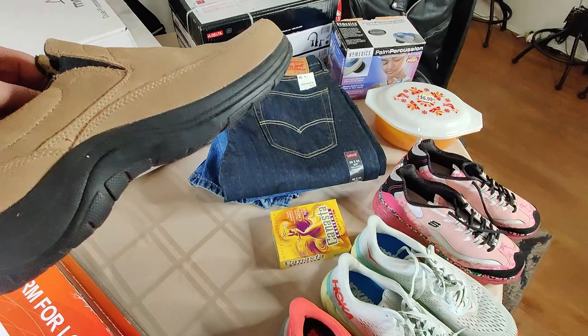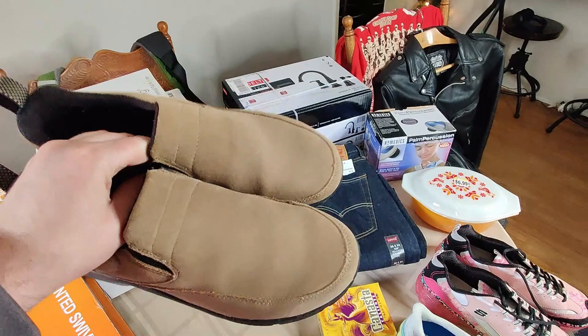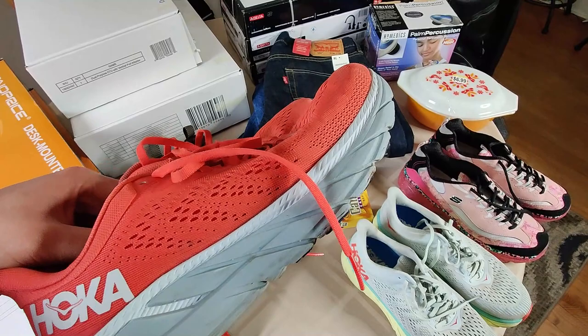Got some decent shoe finds. I found these LL Bean slip-on shoes - they look to be unworn. Actually they do seem to be worn, just not very much - very clean. They're not anything too special but I think I'm going to sell them for about $25. They're clean enough to just list - I won't have to do any extra cleaning, which saves me time.